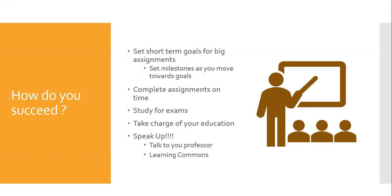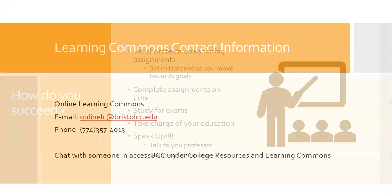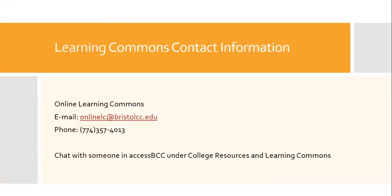You can also contact our tutors at the Online Learning Commons to book a virtual appointment. To contact the Online Learning Commons, you can email us at onlinelc@bristolcc.edu or call 774-357-4013 and leave a message. You could also talk to someone through the chat box and access BCC under College Resources in the Learning Commons section.